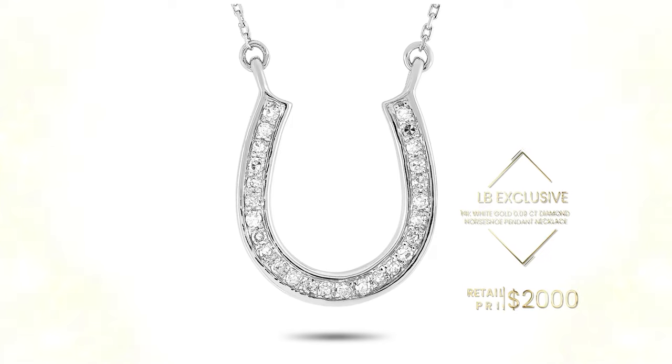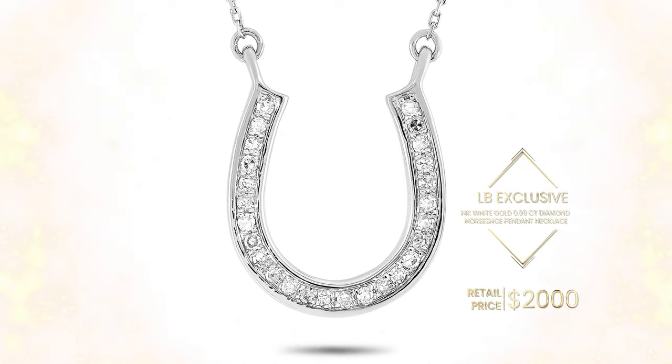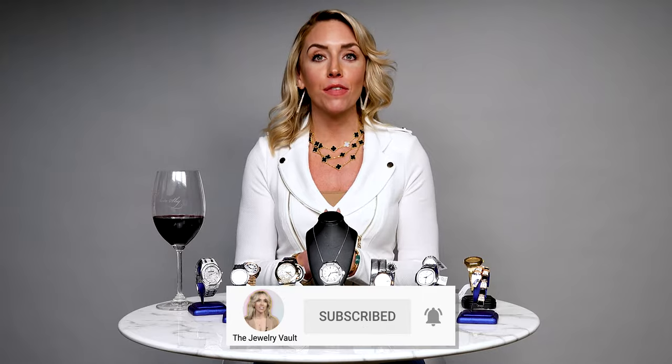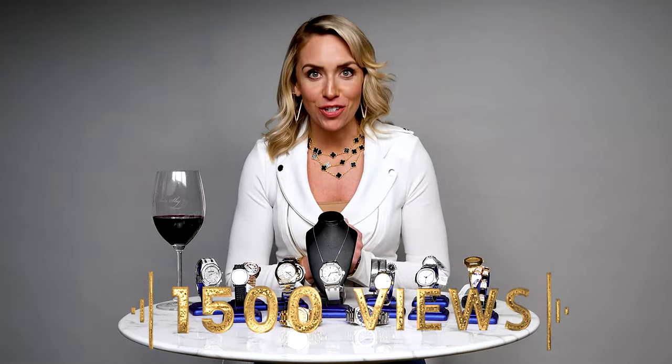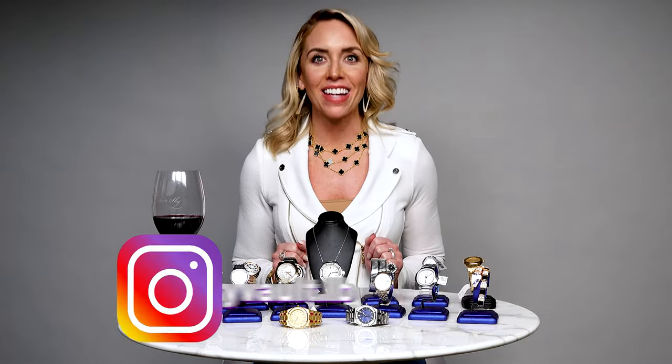But before that, let's go ahead and talk about this week's giveaway. This week I'm giving away the stunning LB exclusive 14 karat white gold 0.09 karat diamond horseshoe pendant necklace. So don't forget to subscribe and comment on this video to be entered to win once this video hits 1,500 views. And for an extra entry, don't forget to follow us on Instagram at TheJewelryVault.LB.